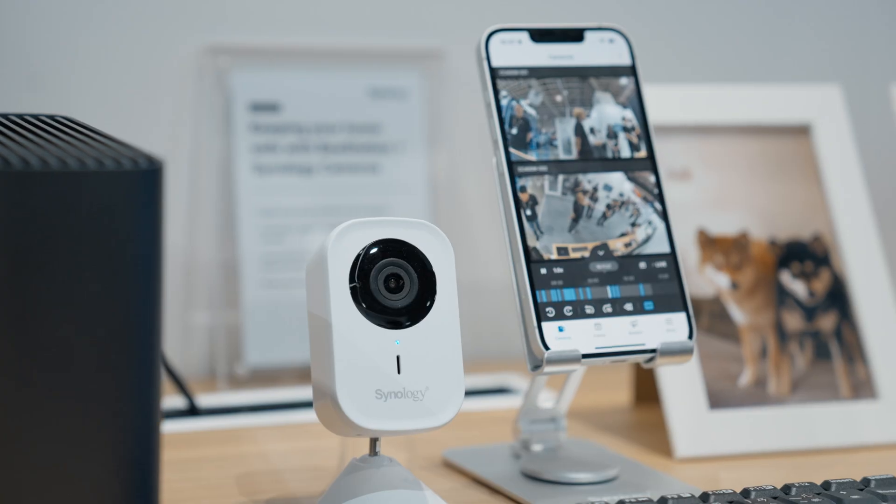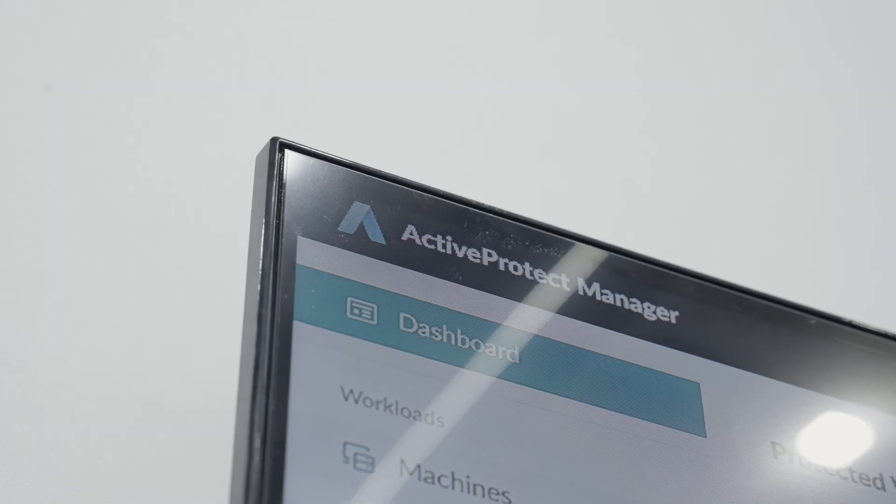Describe Synology in one single word — it will definitely be excellence. Reliable. Excellent. Simple. Probably the best NAS in the world. I love it.